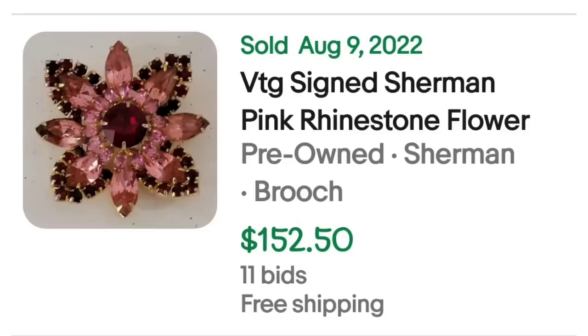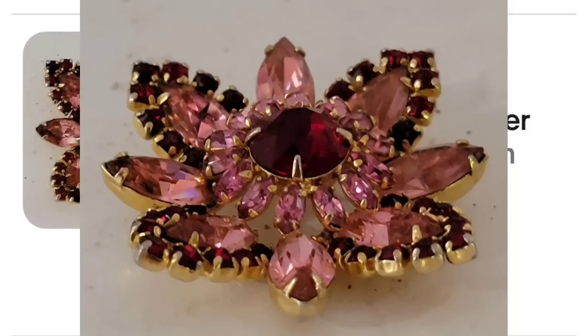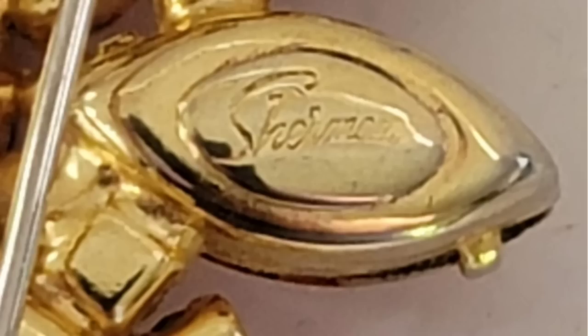Up next is another brand I had not seen — this next brand is Sherman. This is a vintage signed Sherman pink rhinestone flower. This one was an auction, got 11 bids, and sold for $152.50. Here you can see the flower up close — really pretty, another statement brooch. From the side, this one definitely has a 3D dome effect on it, and on the back you can see it is clearly marked Sherman.